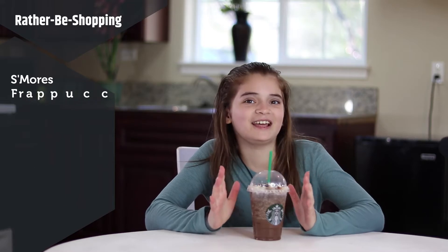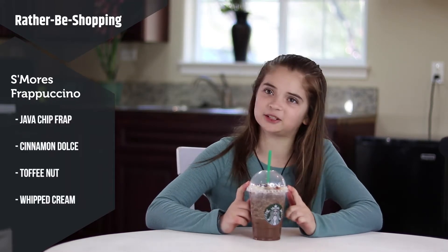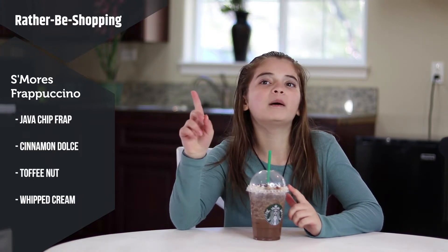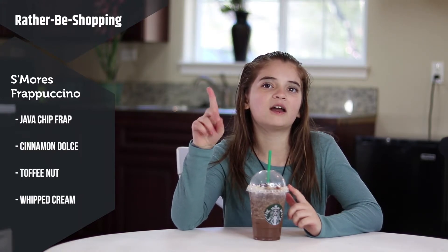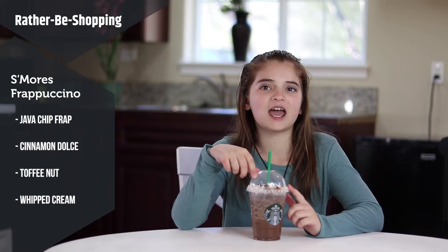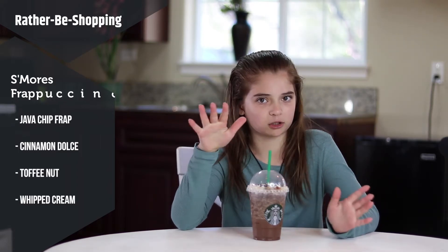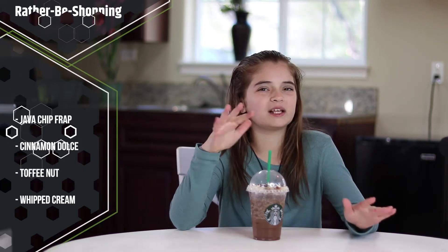Last but definitely not least is the s'mores frappuccino. This drink has the java chip frappuccino, one pump of cinnamon dolce, one pump of toffee nut, and whipped cream blended in. You can get it with a marshmallow whipped cream, but it's only seasonal — the person at the cash register said they didn't have it at this time.